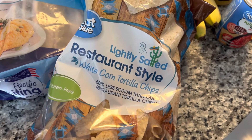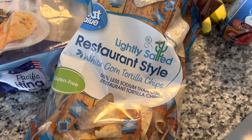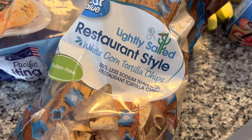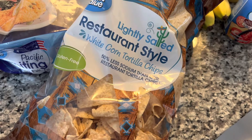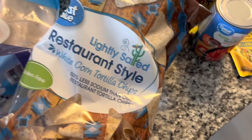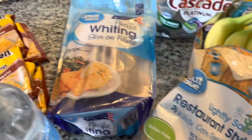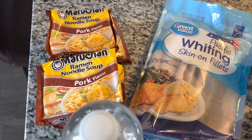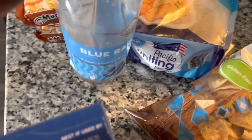These are the chips we're going to have. I like to get the lightly salted kind because it has 50% less sodium. We are trying to watch our sugar intake and our salt intake around here — and I say that but I got about five packs of ramen, so whatever.